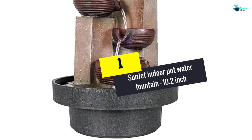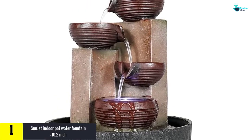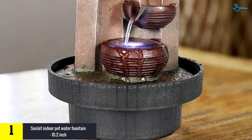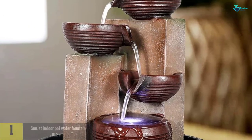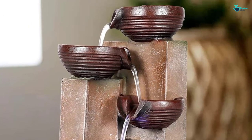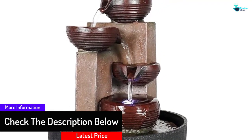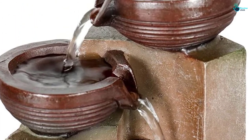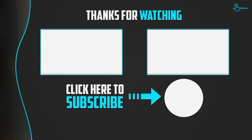And finally at number 1, we have the Sunjet Indoor Pot Water Fountain, 10.2 inch. This model possesses a unique appearance and beautifies its surroundings. Three incomplete pots are included to make one waterfall pot. It is quite entertaining to listen to the sounds of water flowing from top to bottom, and it is beautiful to see the crystal ball moving with the water as it softly relieves your stress.